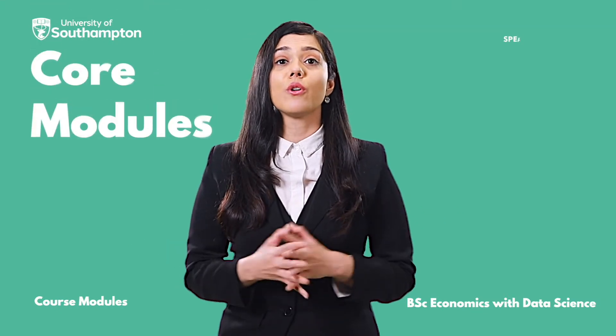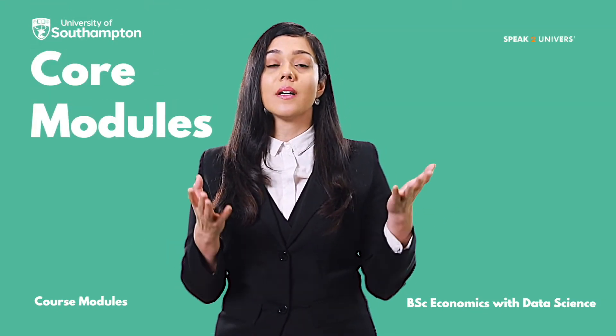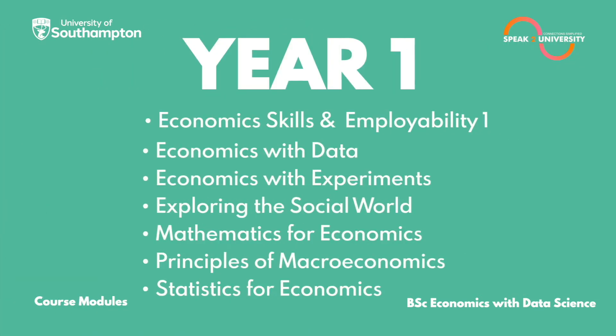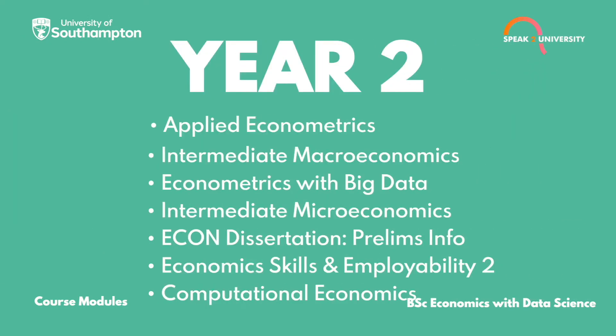Let's go through the core modules you will be studying with the B.Sc. Economics with Data Science at the University of Southampton. In Year 1, you will be studying: Economic Skills and Employability 1, Economics with Data, Economics with Experiments, Exploring the Social World, Mathematics for Economics, Principles of Macroeconomics, and Statistics for Economics.